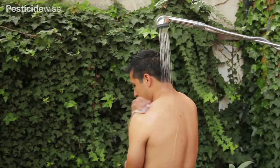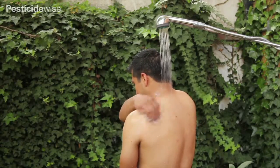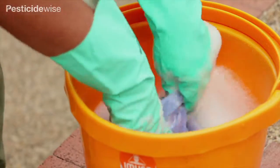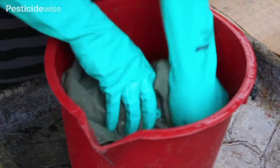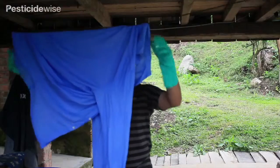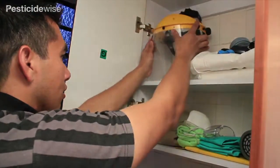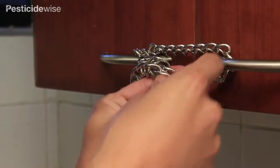Wash yourself, preferably by showering, in clean water. After use, these dedicated spraying clothes must be washed separately. Do not wash this clothing with any domestic washing. Allow the clothing to dry and store them in a ventilated locker located close to, but not in, your pesticide store.